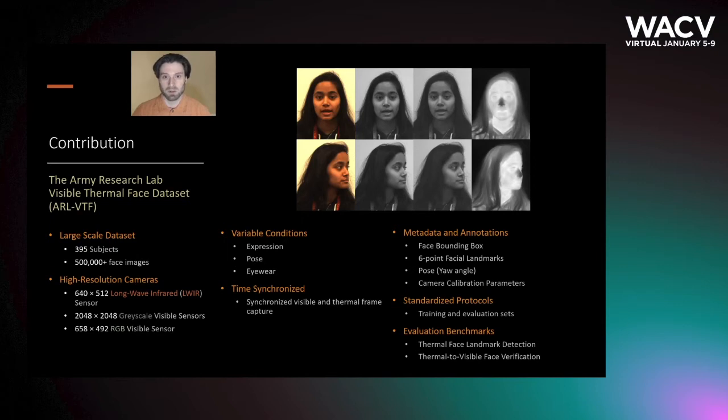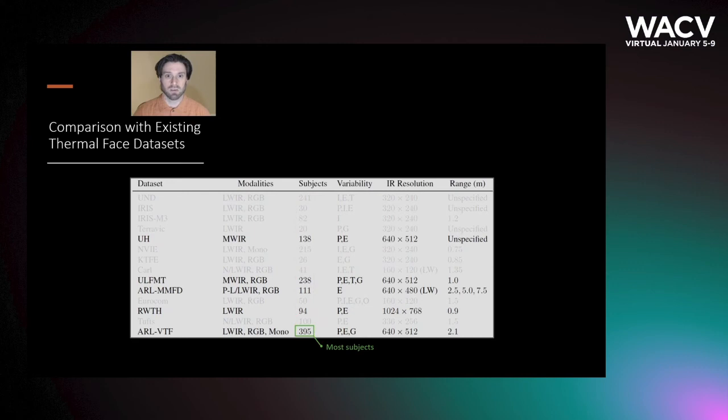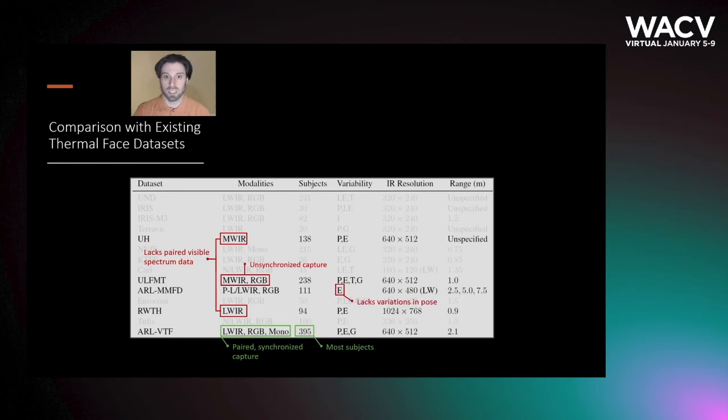In this paper, we present benchmark results for thermal face landmark detection and thermal to visible face verification. To the best of our knowledge, the ARLVTF data set has the most number of subjects compared to existing data sets to date, and among those data sets that have high-resolution thermal sensors, the ARLVTF data set is the only one which features paired and synchronized thermal and visible data with also an extensive set of variations.